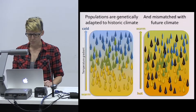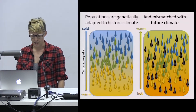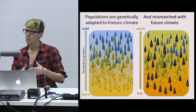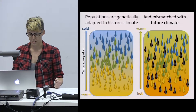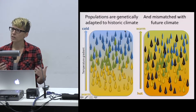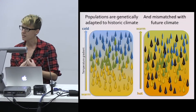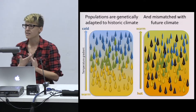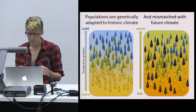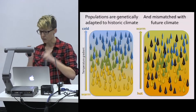To illustrate this further: populations are genetically adapted to the historic climate. Individuals with genotypes that predispose them to do well in warm conditions are found in warm climates, while individuals with genotypes for cold climates are found in cold climates. But as the climate warms, there will be a mismatch between the genetics of individuals and the climates they're found in, and this will have implications for forest productivity and the economy.